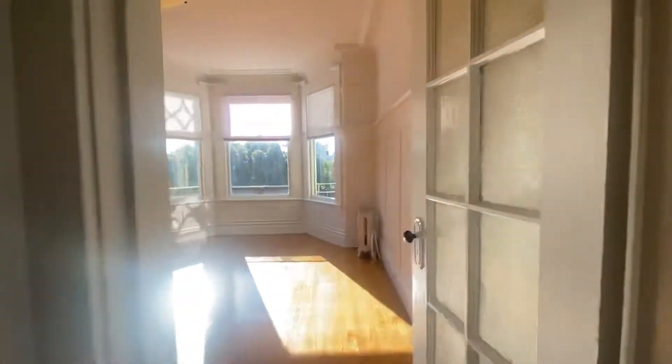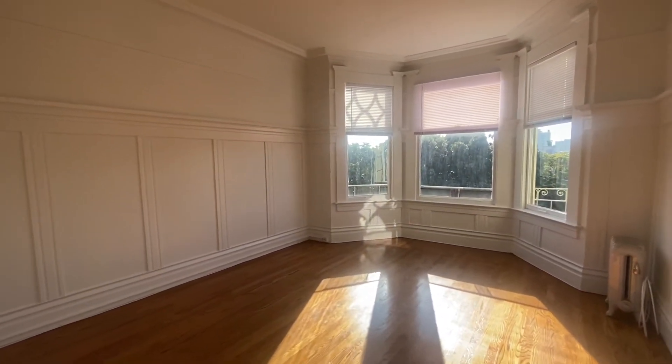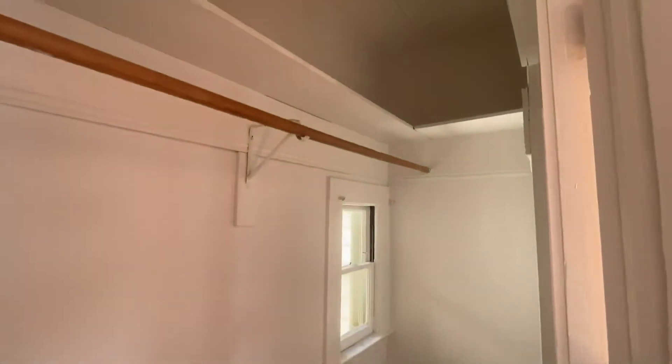The bedroom is very large and faces south. Lots of sunlight, and you have a huge walk-in closet.